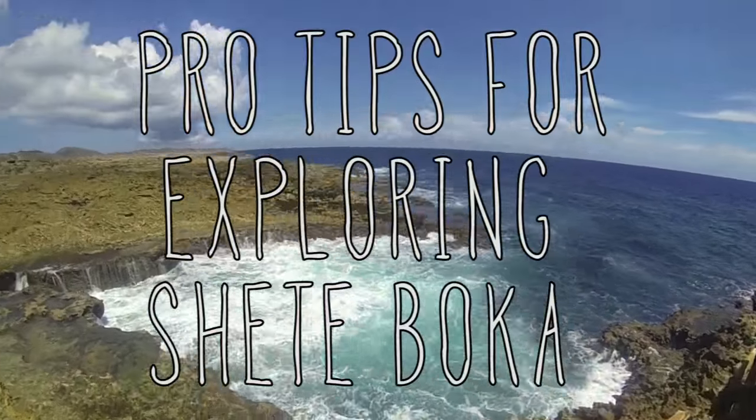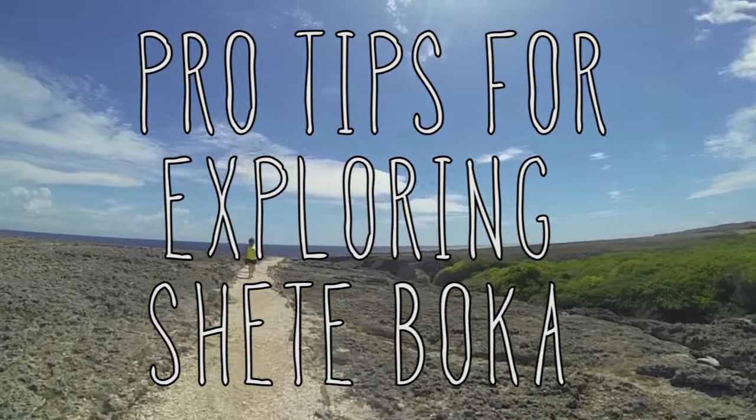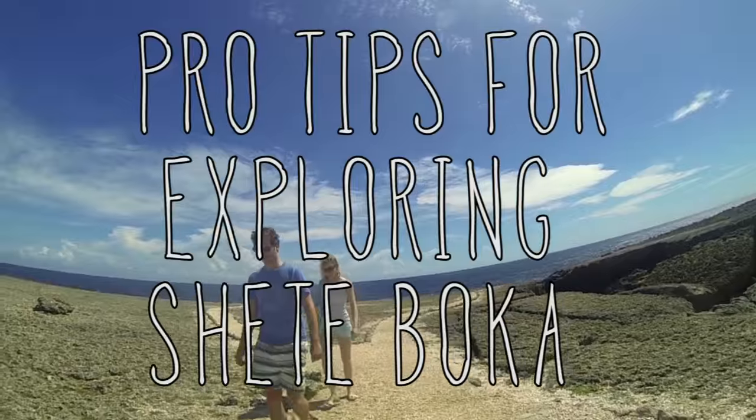Your vacation time is important. So here are my pro tips for getting the most out of your visit to Shede Boca National Park.